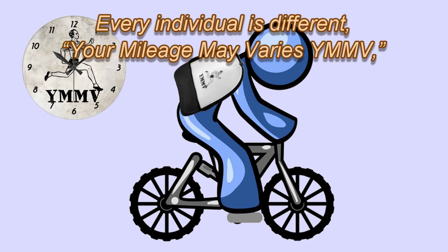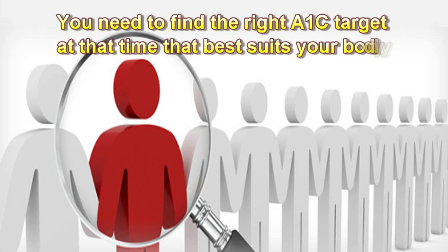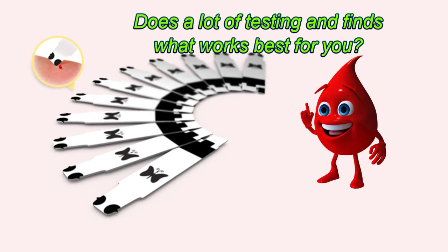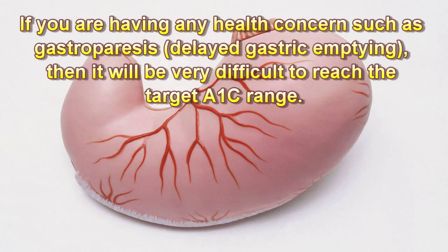Every individual is different — your mileage may vary (YMMV), so a healthy A1c may be possible for your friend but difficult for you, or vice versa. You need to find the right A1c target at any given time that best suits your body. Do a lot of testing and find what works best for you. If you are having any health concerns such as gastroparesis (delayed gastric emptying), it will be very difficult to reach the target A1c range.